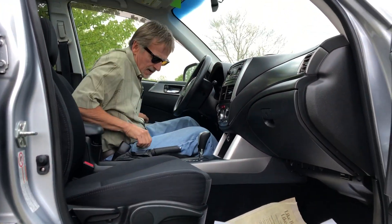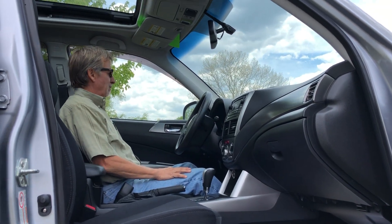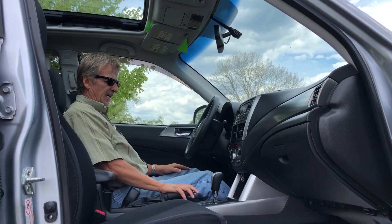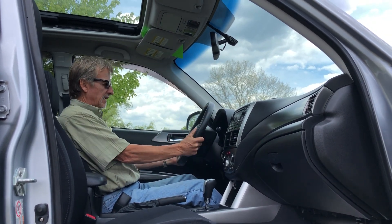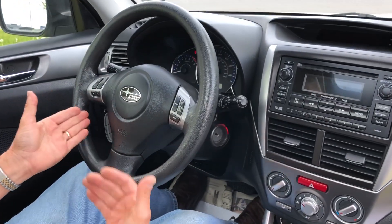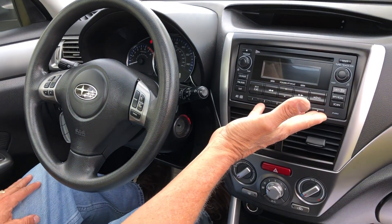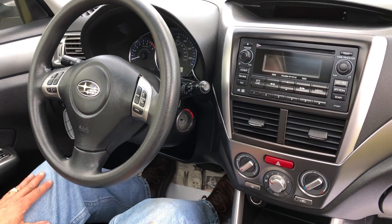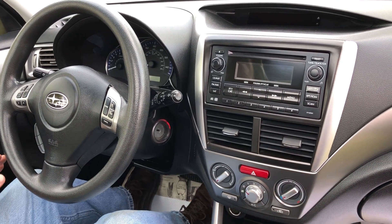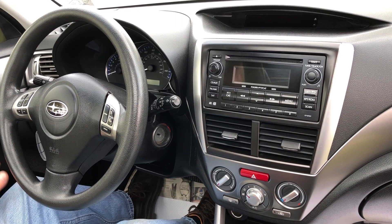Here we've got the power seat, which accommodates any size driver. We've got the tilt wheel, hands-free Bluetooth, cruise control features, and a beautiful-sounding audio system. Climate control is here too — it's got the cold weather package, so it has heated seats as well.